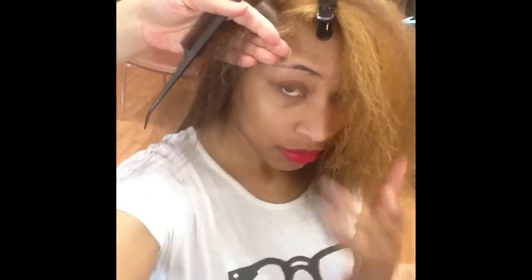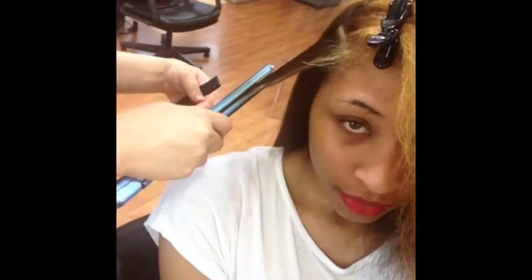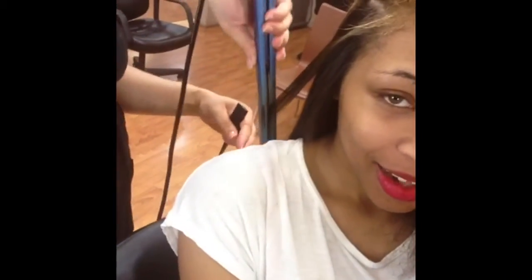People are going to be confused — they're going to be like, okay it's blonde, and then it's red, and then it's black. So it's three colors right? That's crazy.